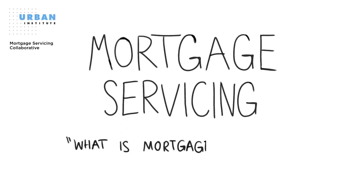Video 1: What is Mortgage Servicing? This video, the first of three in our series on the fundamentals of mortgage servicing, is a product of the Urban Institute's Mortgage Servicing Collaborative. It seeks to increase the basic understanding of mortgage servicing and support conversations about how mortgage servicing works today.